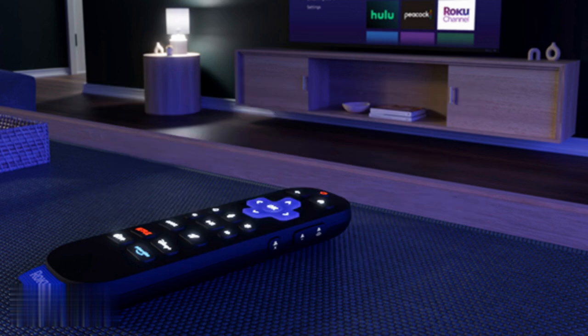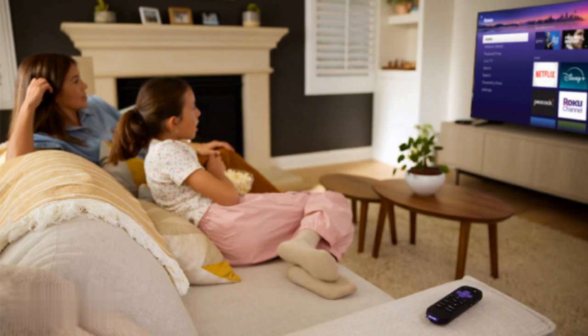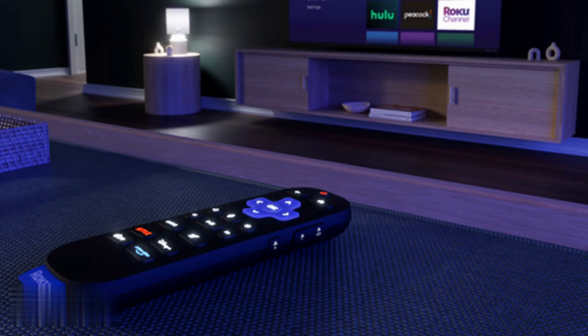By the way, this isn't Roku's first rodeo. Back in 2024, similar glitches hit Roku TVs, but they patched it fast. This fix proves they've got your back.